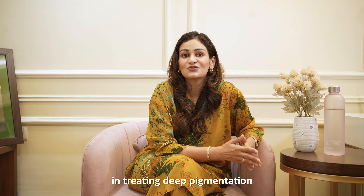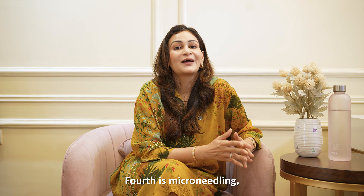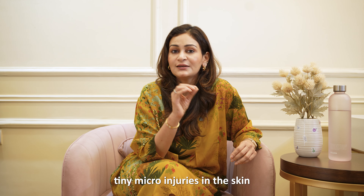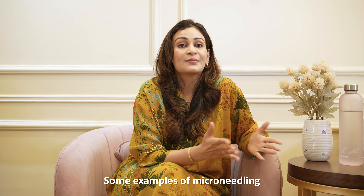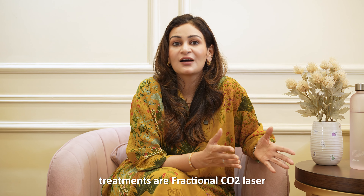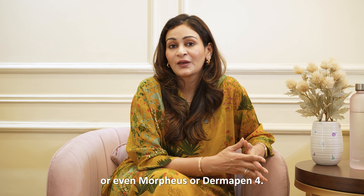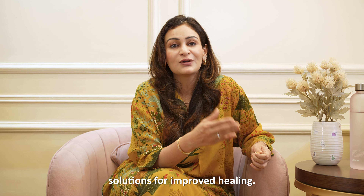These lasers can be highly effective in treating deep pigmentation and stubborn sunspots. Fourth is microneedling, which also boosts collagen. It involves creating tiny micro-injuries in the skin to stimulate collagen production and improve texture and tone. Some examples of microneedling treatments are fractional CO2 laser, Morpheus, or Dermapen 4. I generally like to add PRP or mesotherapy, which are cocktail solutions for improved healing.